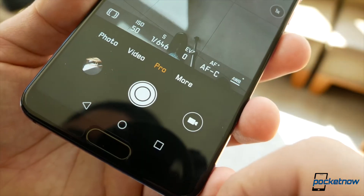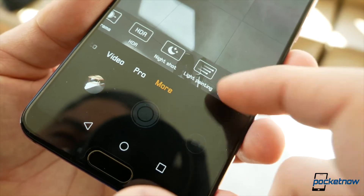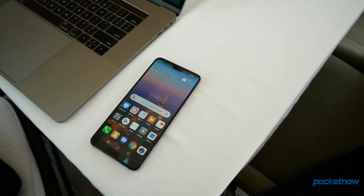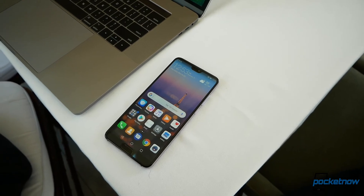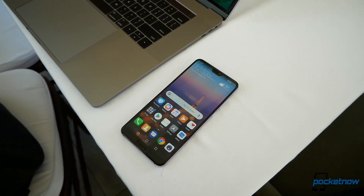Whether these devices deliver on all the spec sheet is something that we'll have to prove once these devices arrive at the Pocketnow Labs for review, and that's going to be coming very soon. Make sure you follow us on social media and subscribe to our channel for more videos like this one. You can follow me on Twitter at Jaime underscore Rivera, or on Instagram at Jaime Rivera. Please give this video a thumbs up if you like what you saw. I'm Jaime Rivera, thanks so much for watching. We'll see you on the next one.